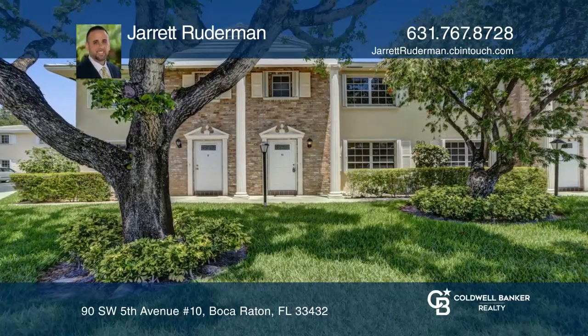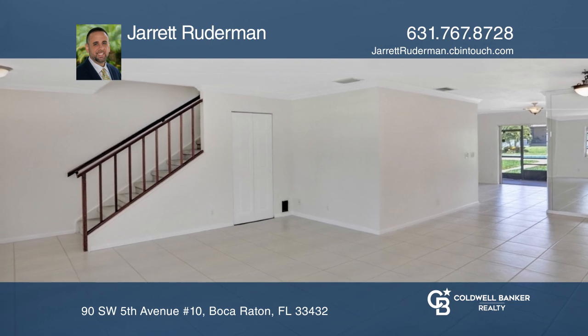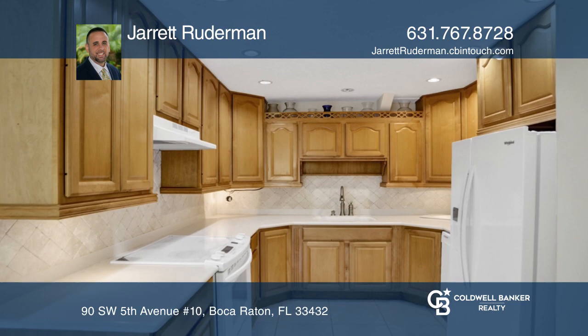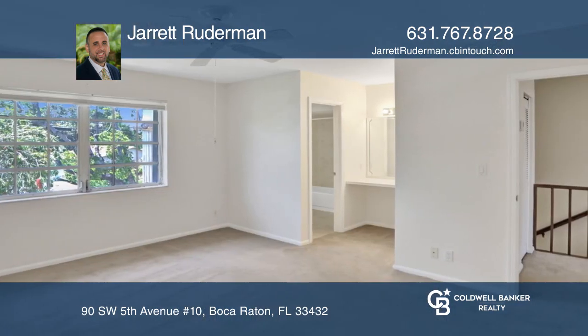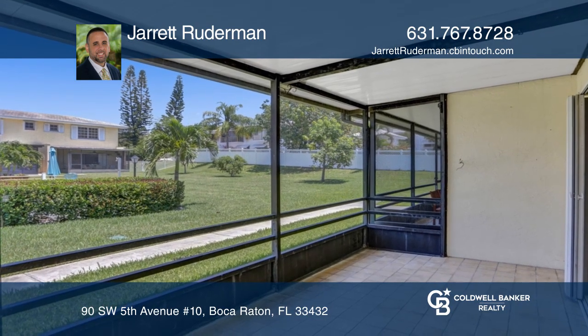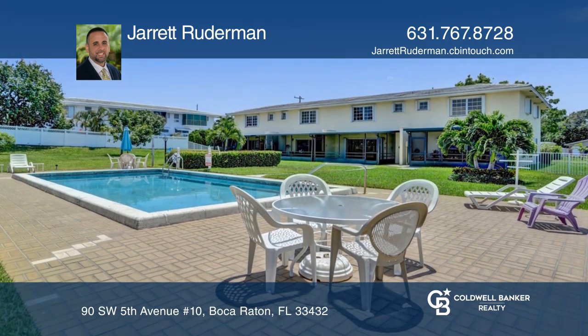This roomy two-bedroom, two-and-a-half-bath townhome is just two miles to the beach and one mile to Meisner Park. It boasts two master bedrooms upstairs and a nicely-sized living area downstairs with a separate dining area. The kitchen has upgraded cabinets with Corian countertops and a nice view of the community pool and screened-in patio.